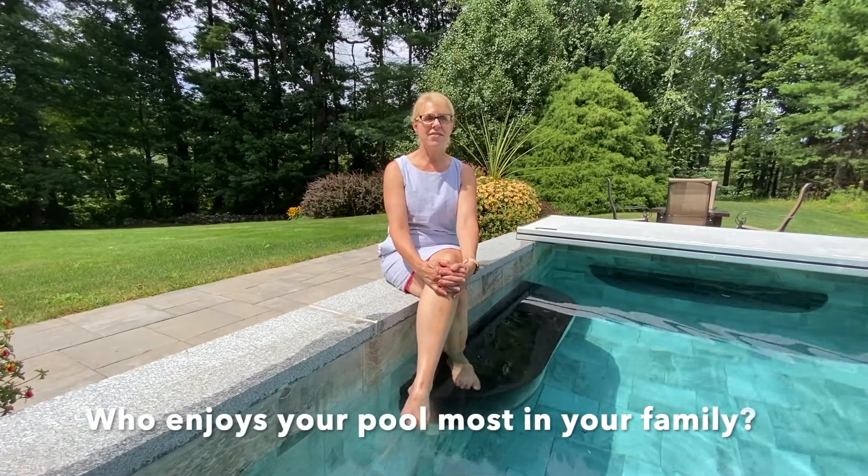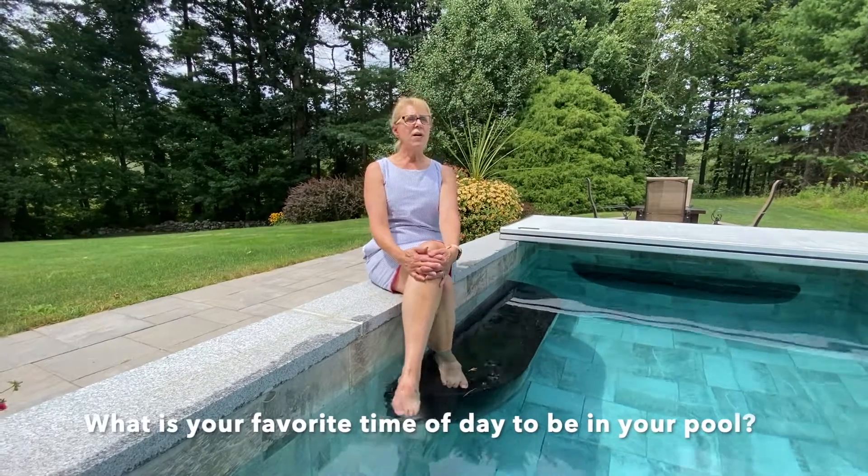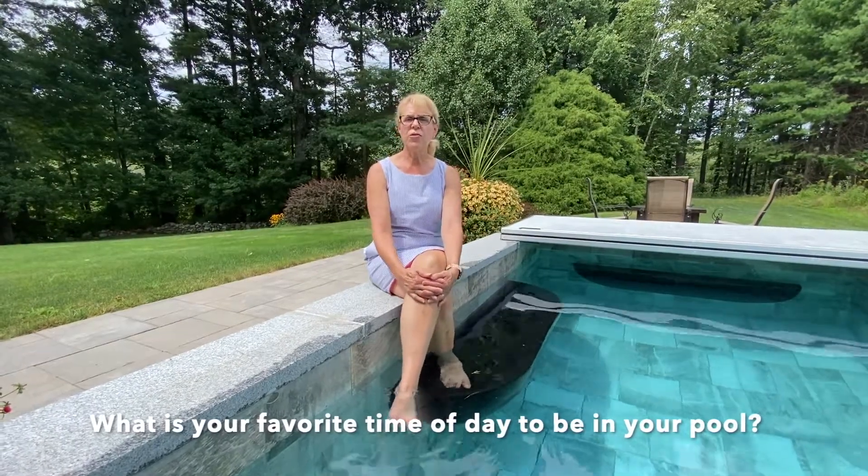Just come on over and let's sit in the pool. Definitely my husband — he's in here every sunny day that he can be. The sun goes down about 4:30 and he'll be sitting over there on that bench until the last ray of sunshine. After lunch through the afternoon is good.